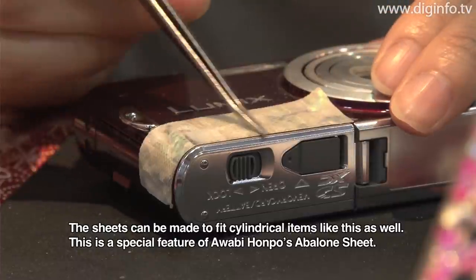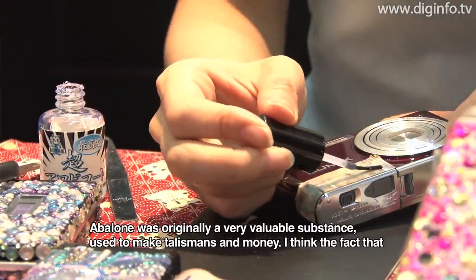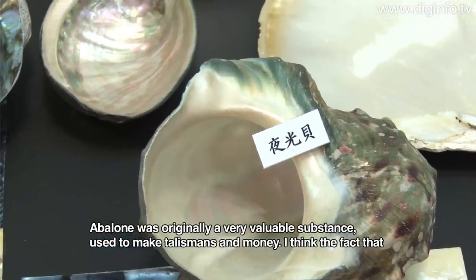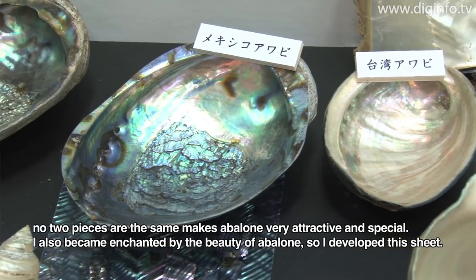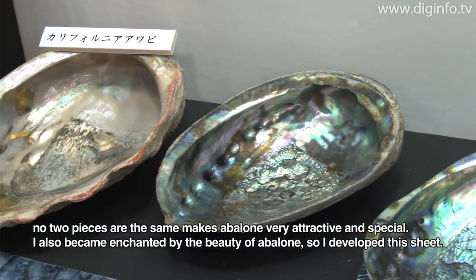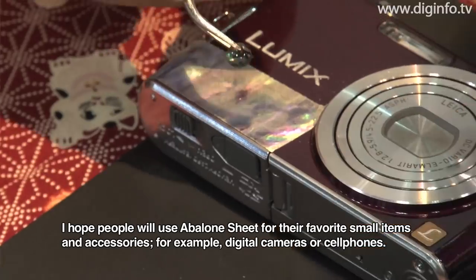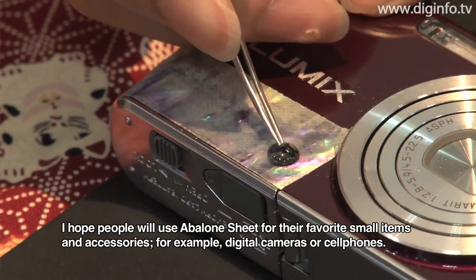This is called Abalone Sheet. If you are interested in small items like a digital medal, a handheld, or an accessory, you can use it.